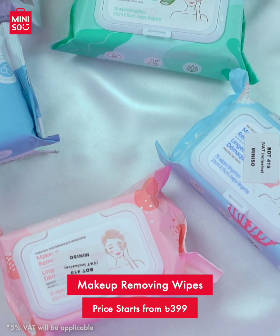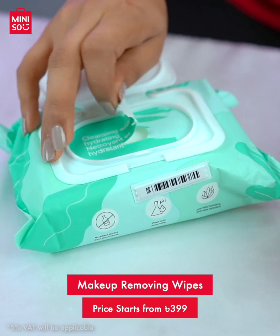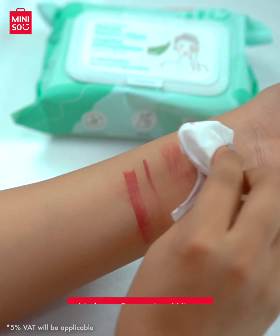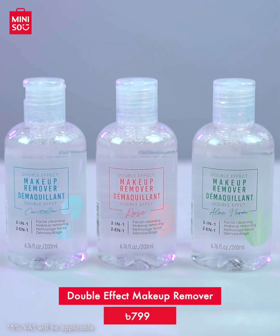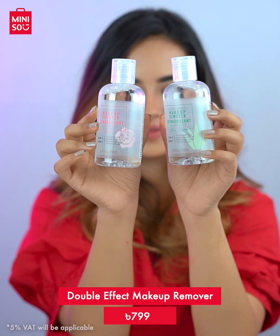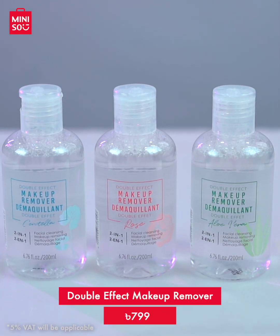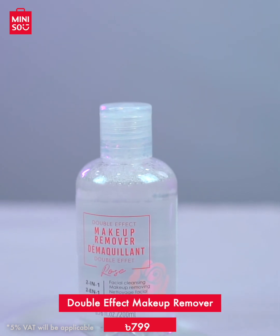After a long day, to remove makeup and dirt, Miniso has makeup remover wipes and makeup remover. There are different types of makeup removing wipes at Miniso with different ingredients and benefits — you can pick the ones which best suit your skin type. Miniso also has double effect makeup removers, a repeat purchase favorite — not only because it is gentle to the skin, but also because of its effectiveness in facial cleansing. It is available in three natural extracts: Centella, Aloe Vera, and Rose.